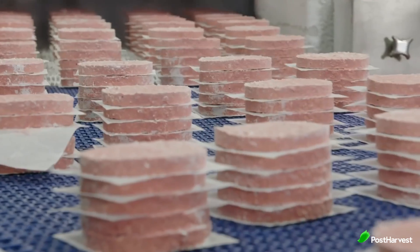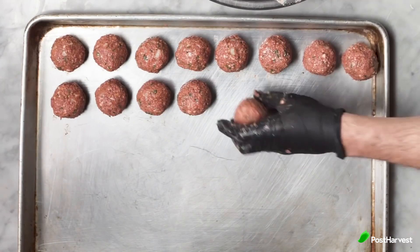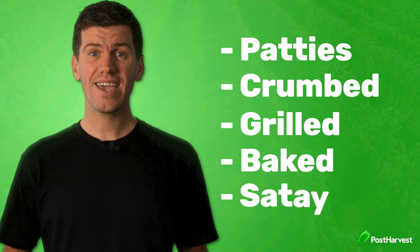After having success producing their beef burger patty, they've since developed pork, sausage, and chicken variations. And burgers are just the beginning — anything you can make with minced beef, you can make with Impossible Beef. You can shape it into patties, crumb it, grill it, bake it, sauté it, and more.